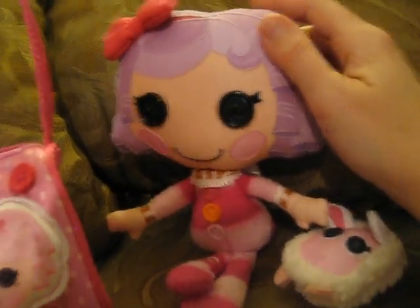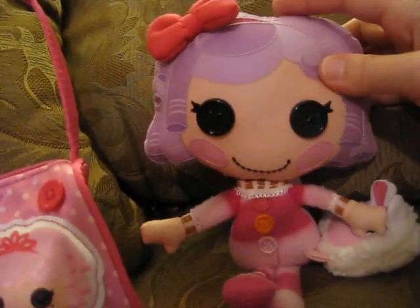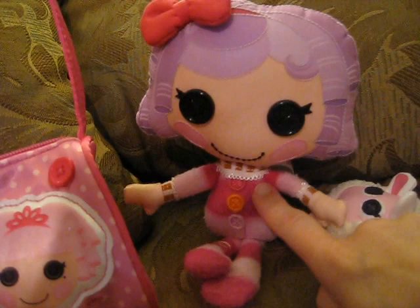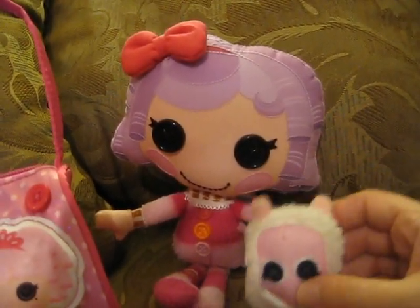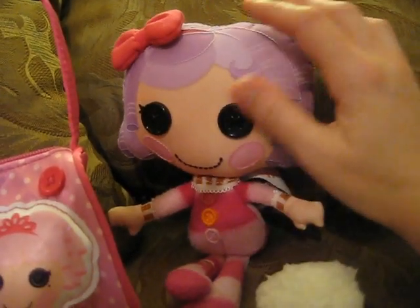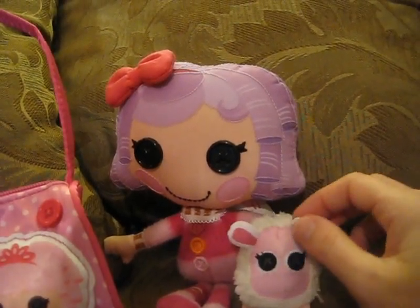I do have one soft doll — Pillow Feather Bed and her little soft sheep. Pillow Feather Bed is very hard to come by, but I do like the detail with the hair on the soft doll; it is textured as well. The outfit is very cute. I also like the fact that they have a lesser-priced model for La La Loopsies, so the soft dolls are easier to get — especially since Pillow Feather Bed is very hard to find and very expensive.